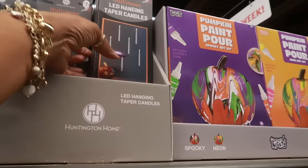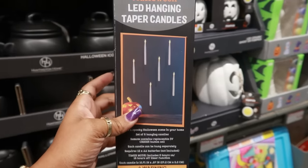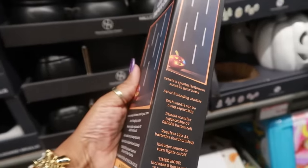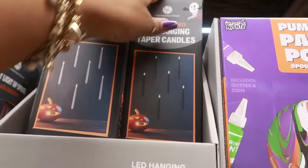You have some LED hanging taper candles. I've seen a lot of people hang these in hallways and they're hanging down — I think those are really cool. They're $13. And you can either get the white ones or the black ones. Those are nice.